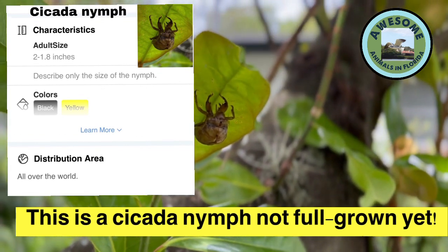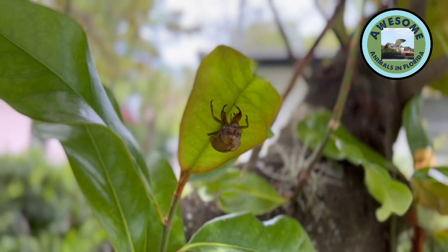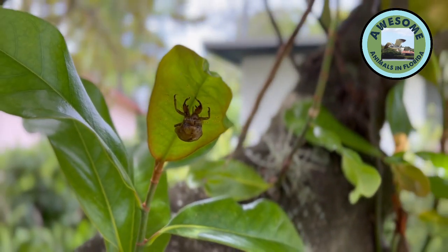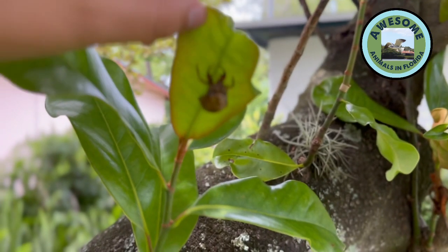A cicada is a creature that makes this sound. That was a pretty cool sound — have you heard those before? Comment down below! Anyways, why do they shed this exoskeleton?